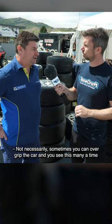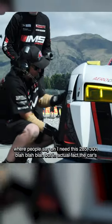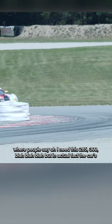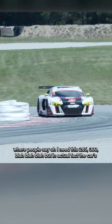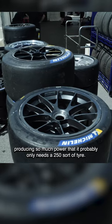Not necessarily. Sometimes you can over-grip the car, and you see this many times where people say 'I need this 285, 300, blah blah blah,' but in actual fact the car's producing so much power that it probably only needs a 250 sort of tyre.